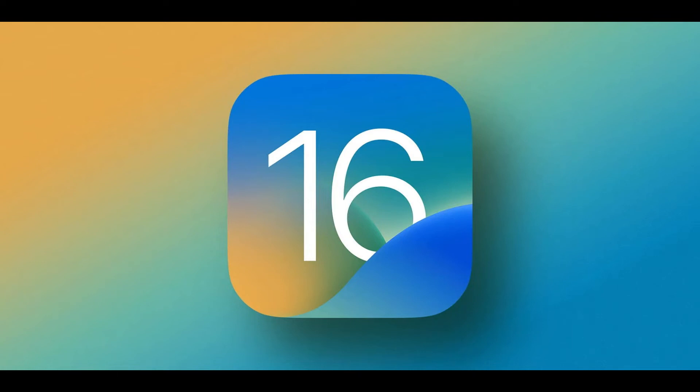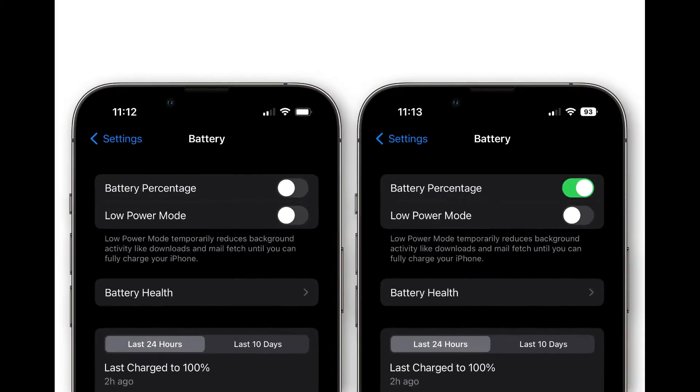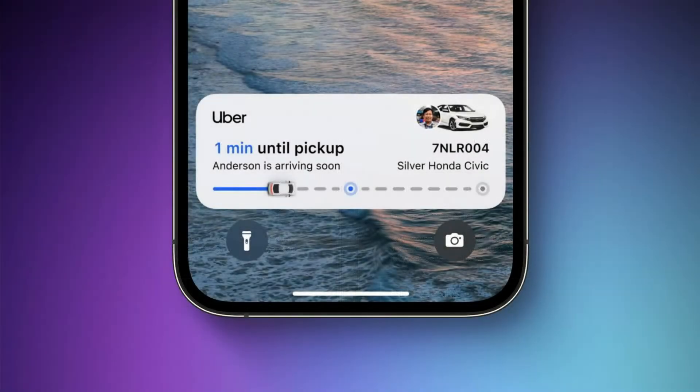Hi, I'm Zolz Tech. In today's video I have great news about iOS 16.1. Apple has announced new iPad hardware and software news today, but there's also some new info for iPhone users.